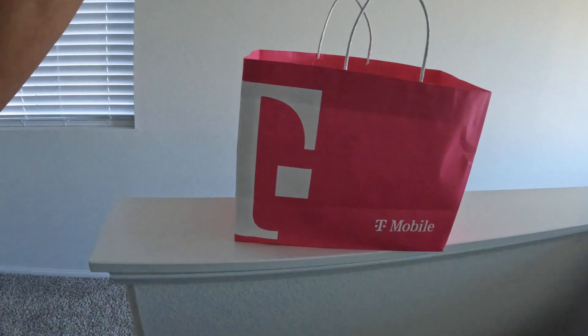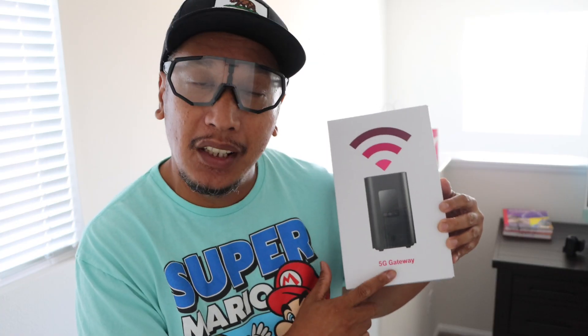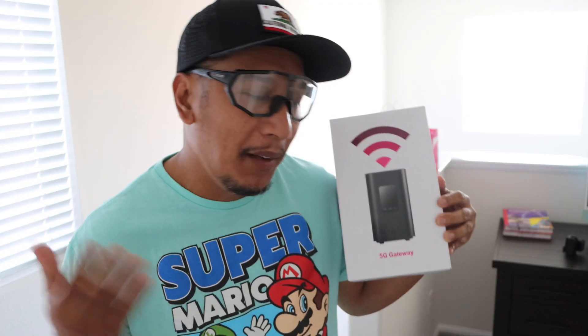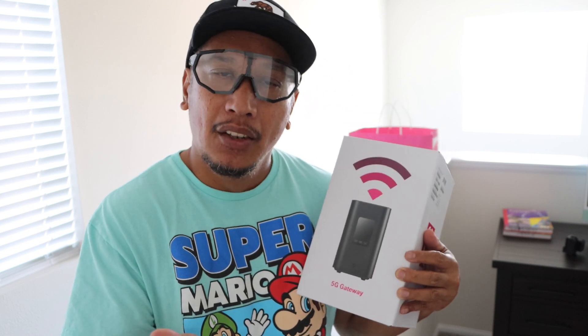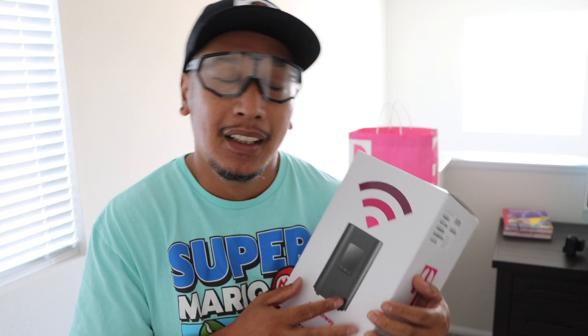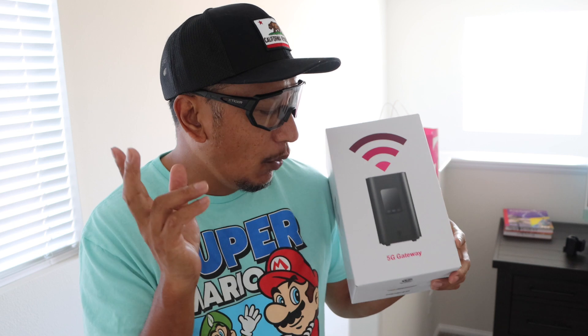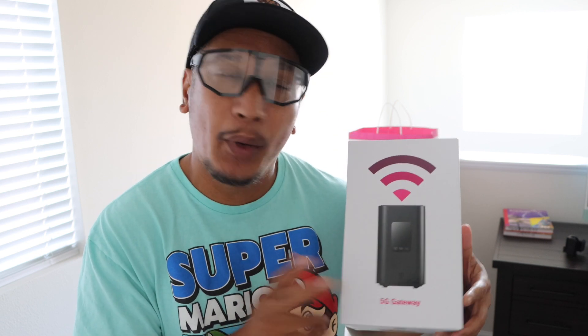Hey, what is up guys. Today I went to T-Mobile and I went home with this 5G T-Mobile Wi-Fi gateway. They were asking me, are you paying more than 30 bucks a month on your Wi-Fi? And I said yes, so they asked me if I want to try their product, the Wi-Fi 5G gateway.